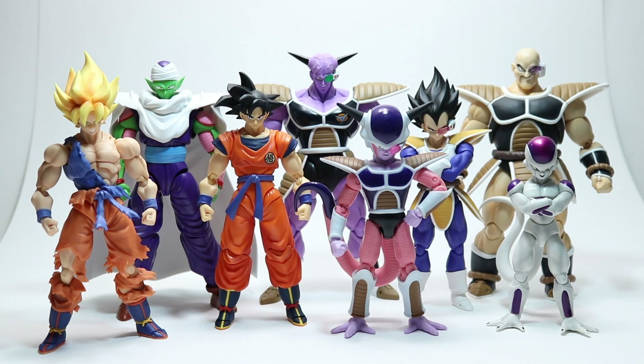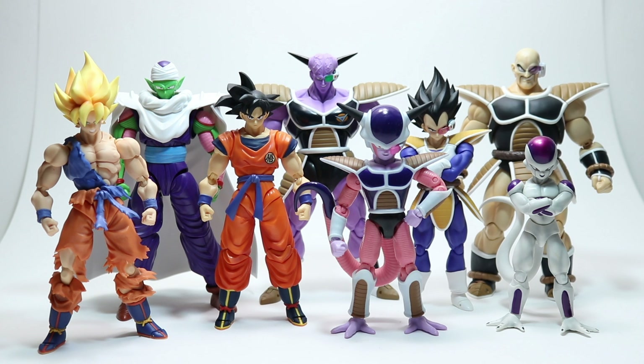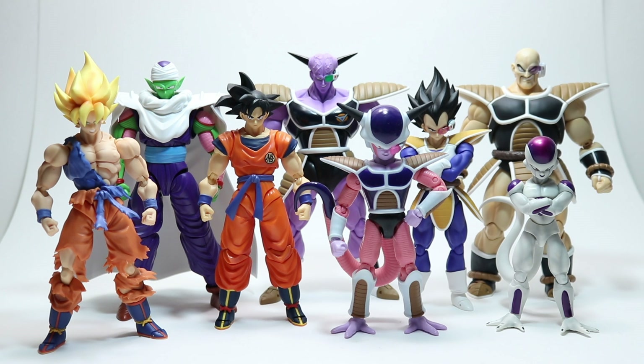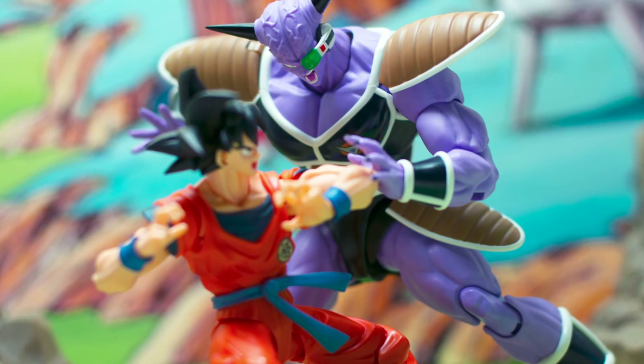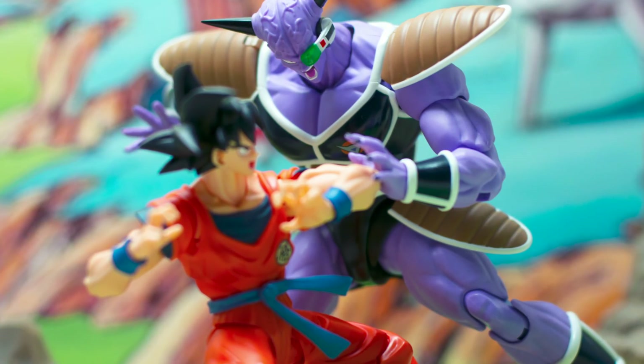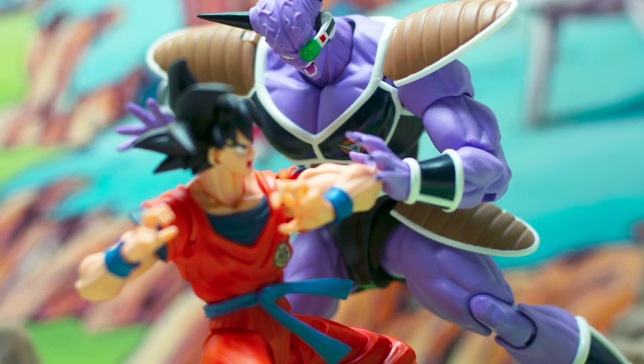It's a fantastic time to be collecting Dragon Ball Figuarts. I don't agree with Tamashii's distribution and marketing decisions, but they are really going all out with characters I didn't think I would ever see two or three years ago. I really do applaud Tamashii for upping their game in the design and engineering department. I'm extremely happy with the upcoming roster of characters — if only they would get distribution right, this would be a golden age for the series. Thank you all, I hope you enjoyed the video — you guys are the best, stay safe, stay healthy, and I'll see you all very soon. Yoroshiku.